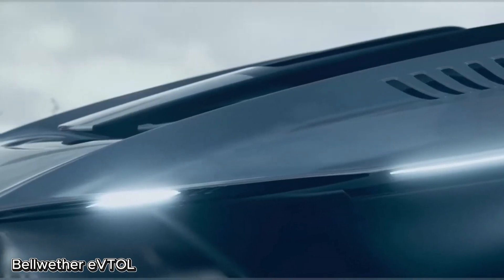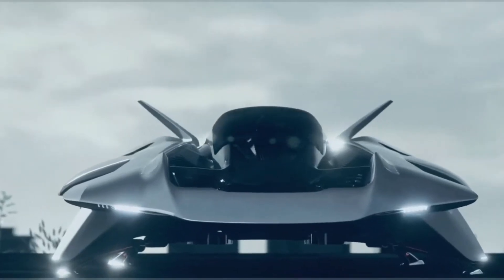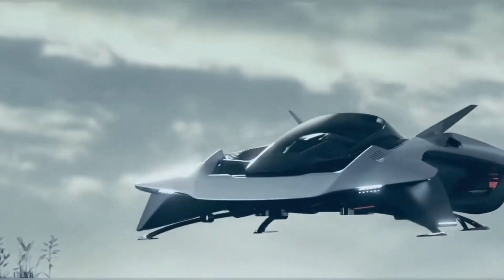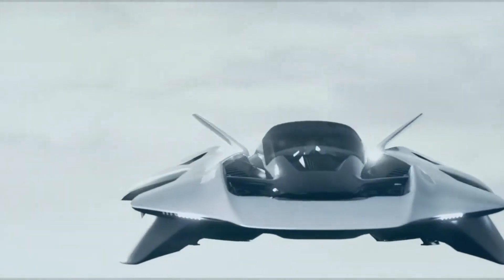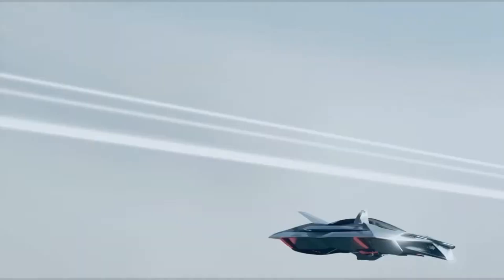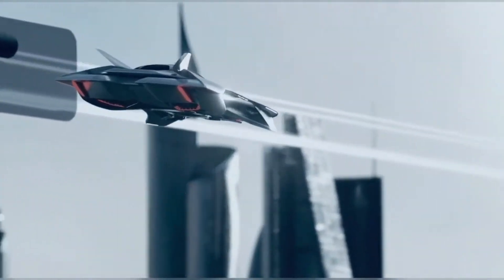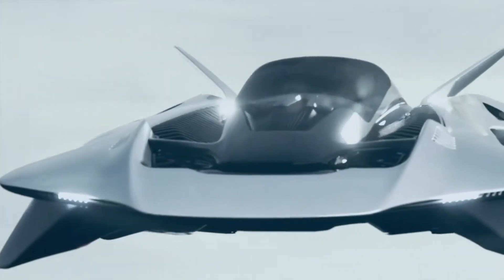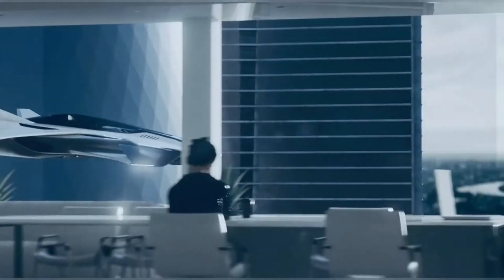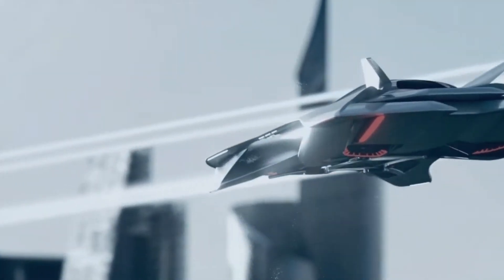Bellwether eVTOL — breaking the mold of flying cars. The Bellwether eVTOL, named Oryx, is a futuristic flying car that redefines what an aircraft can be. Designed to challenge traditional aviation norms, it abandons fixed wings and exposed rotors in favor of a sleek, enclosed, hidden propulsion system — a bold step away from the look and feel of conventional aircraft or typical eVTOL designs.